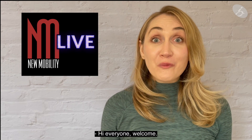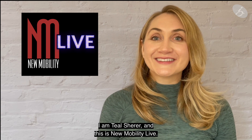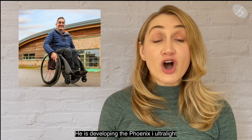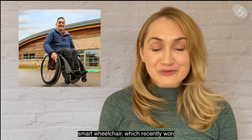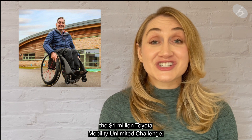Hi everyone, welcome. I am Teal Share and this is New Mobility Live. My guest is innovator Andrew Slorence. He is developing the Phoenix Eye ultralight smart wheelchair which recently won the $1 million Toyota Mobility Unlimited Challenge.